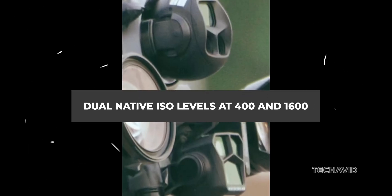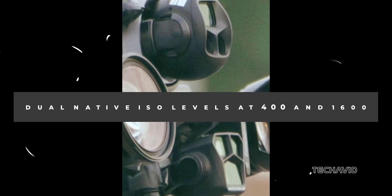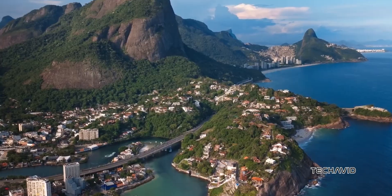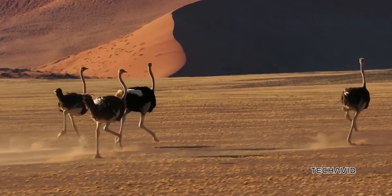Pair that with dual native ISO levels at 400 and 1600, specifically optimized for D-log profiles, and you've got some serious dynamic range to work with — 14 stops to be exact.